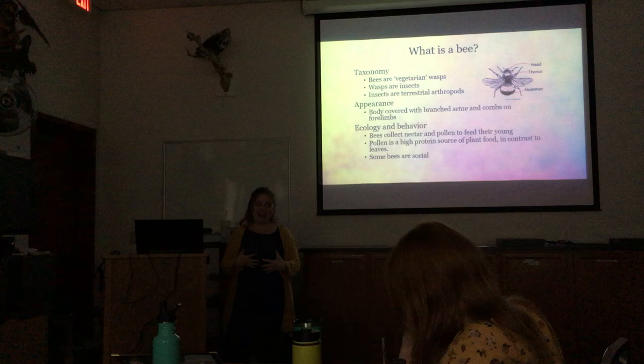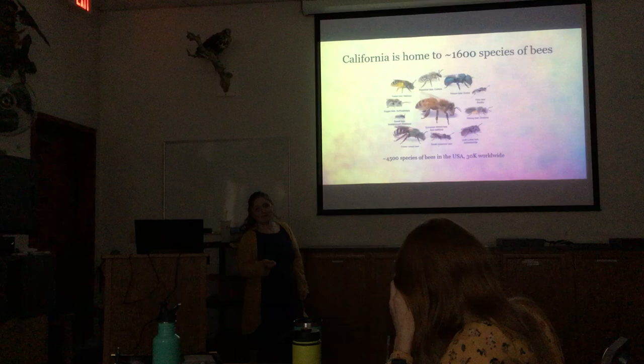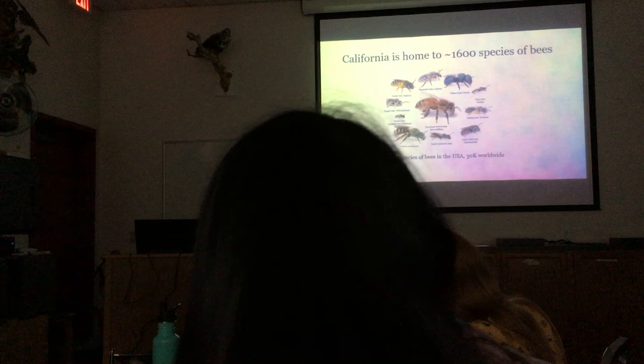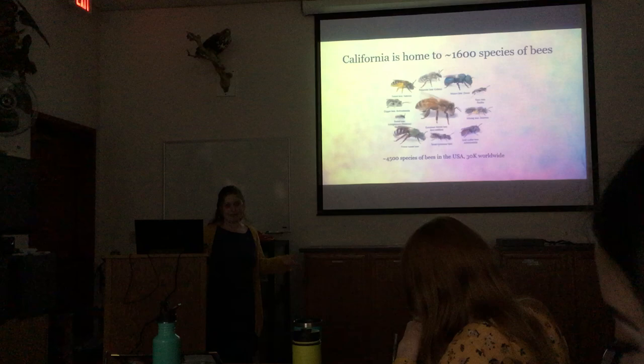California is home to about 1,600 species of bees. The honey bee in the middle of the diversity chart is not native to this continent — it's from Europe but has become naturalized here. There are about 4,500 species in the United States and over 30,000 species worldwide estimated, and they are still being discovered and described.